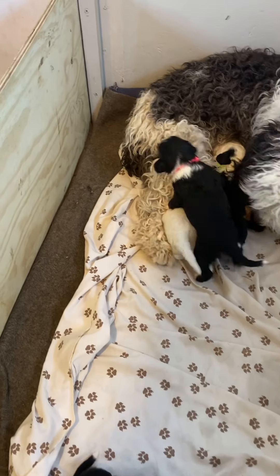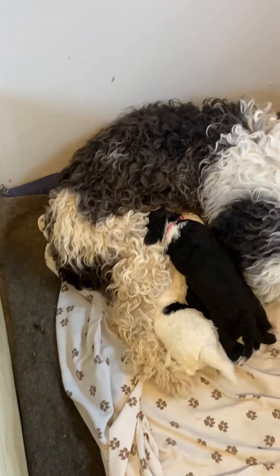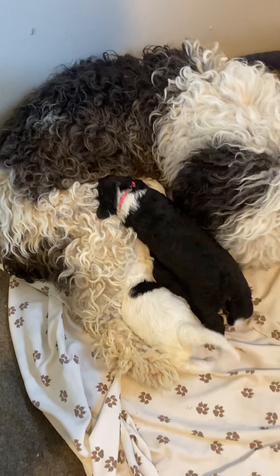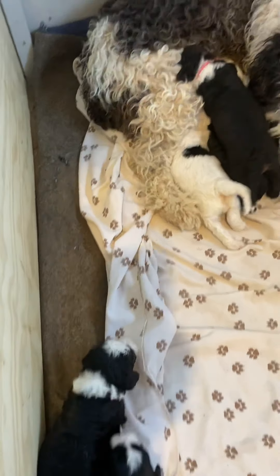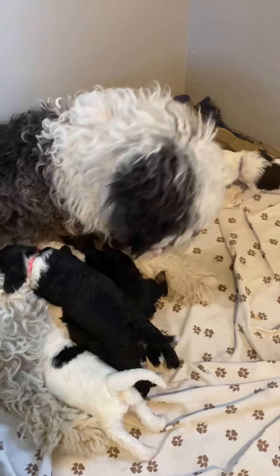I think Pink must have been born first because she is much more active and a little bit bigger. So I think she was the first pup out, which is really common for the biggest and most active pup. Maybe it is the firstborn. Cute little purple over there.